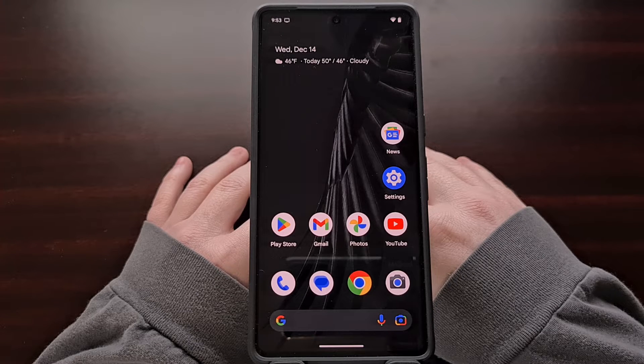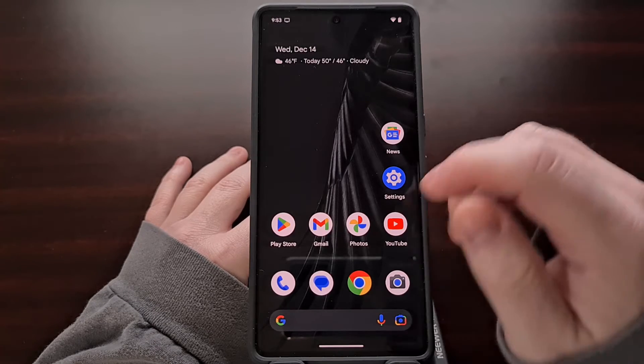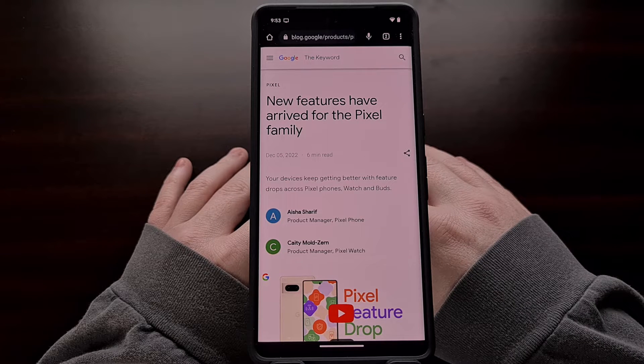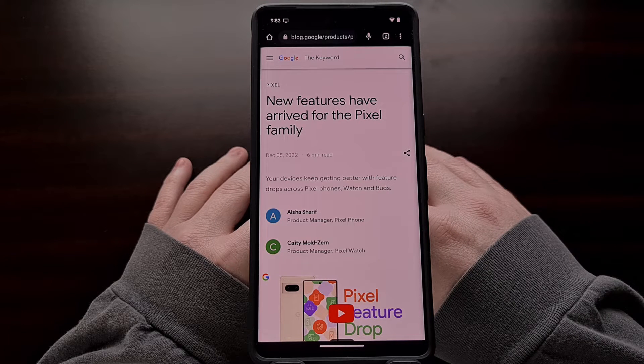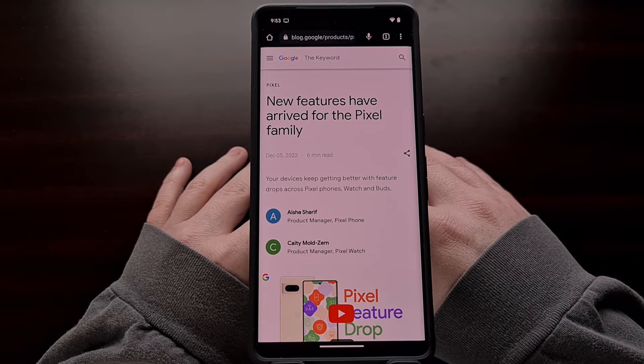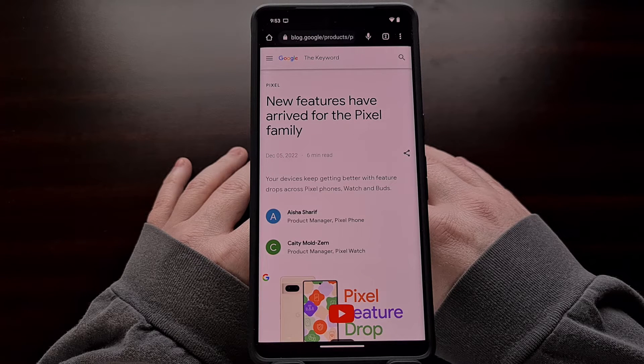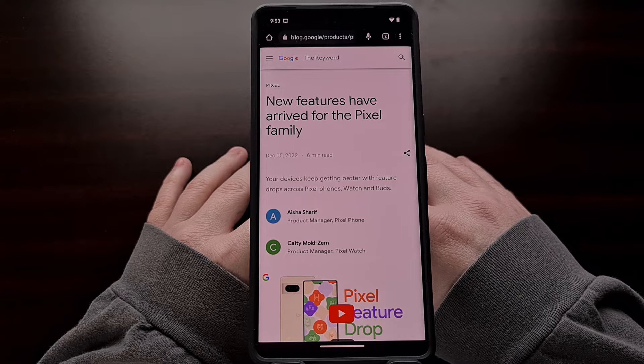Every few months Google releases a big update for its smartphones that they refer to as Pixel feature drops. The company just released one of these big updates for the month of December, and it adds a feature called Clear Calling to the Pixel 7 and Pixel 7 Pro smartphones. This is a feature that had originally been announced at the Made by Google hardware launch event earlier this year.